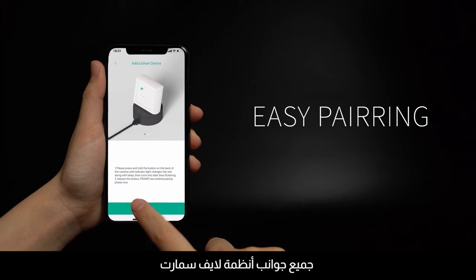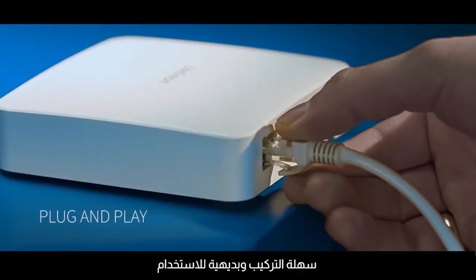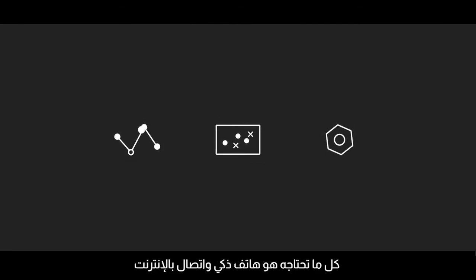Every aspect of the LifeSmart system is easy to install and intuitive to use. You don't need to have complex technical knowledge. All you need is a smartphone, an internet connection, and the LifeSmart app to enjoy the convenience of an intelligent home.